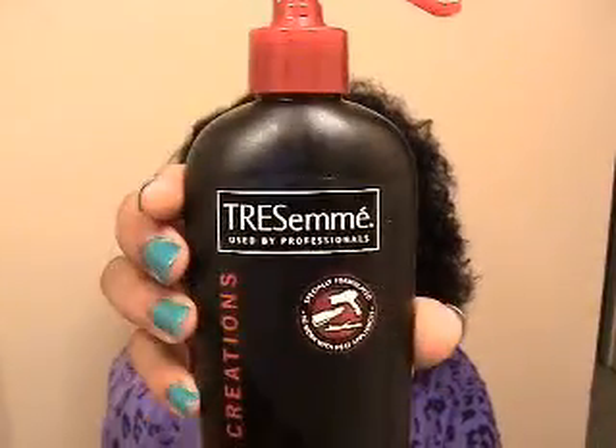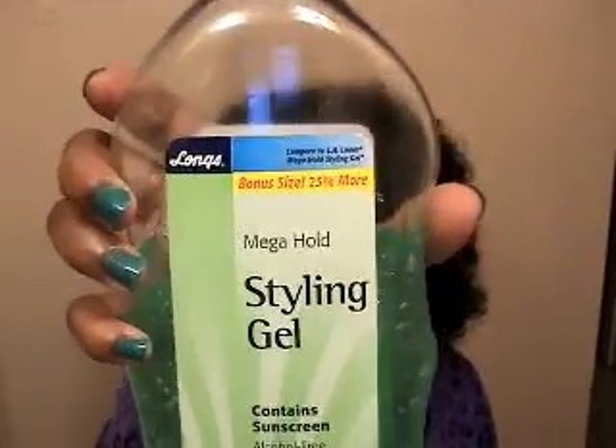I can also show y'all some other stuff I use in my hair. I have some Tresemme Thermal Creations — it's a heat protector spray that minimizes heat damage and styles and protects your hair. I use this for heat protection. And I also use this cheap styling gel from like a 99-cent store to slick down my hair when I put it in a ponytail.